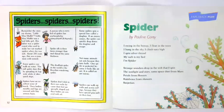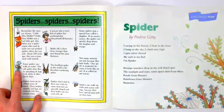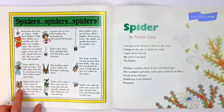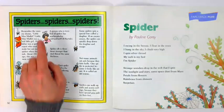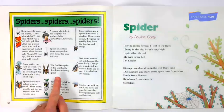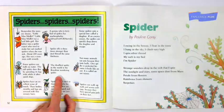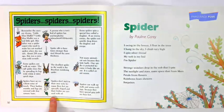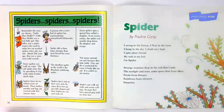Some spiders can walk on water. The raft spider does this by spreading its legs wide while it takes quick steps. Spiders have an excellent sense of touch — their bodies, mouths, and legs are covered with fine sensory hairs. A person who is terrified of spiders has arachnophobia. Spider silk is three times stronger than steel thread of the same thickness. The deadliest spider in the world is the Brazilian wandering spider.